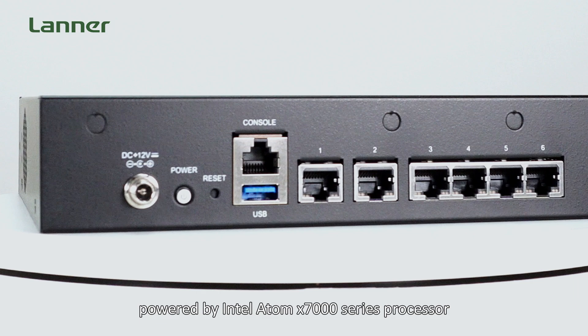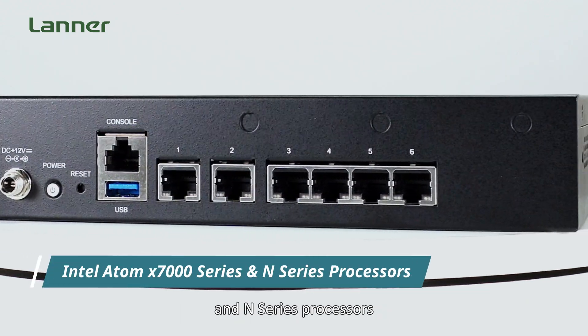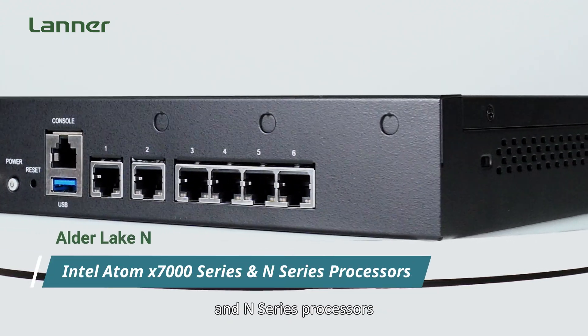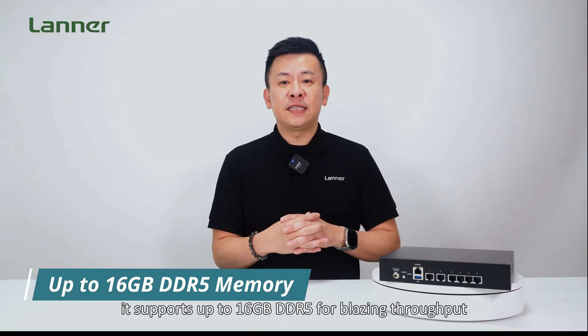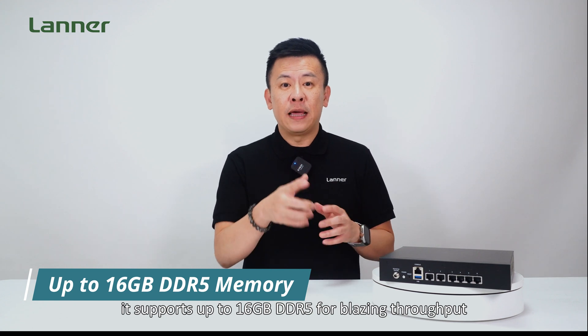The NCA-1250 is powered by the latest generation Intel Atom X7000 series processor and N-series processors, codenamed Elder Lake N. For RAM, it supports up to 16GB of DDR5 for blazing throughput.